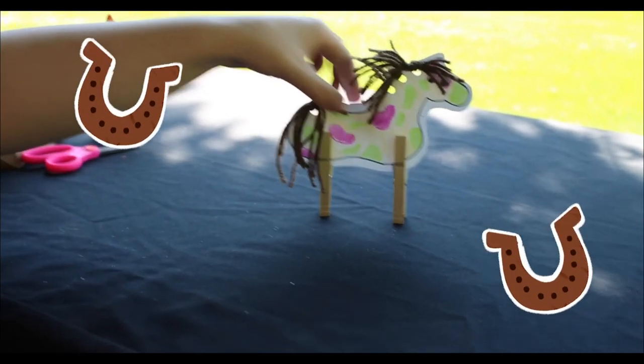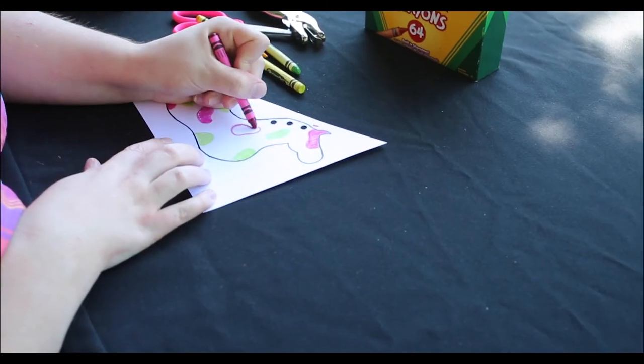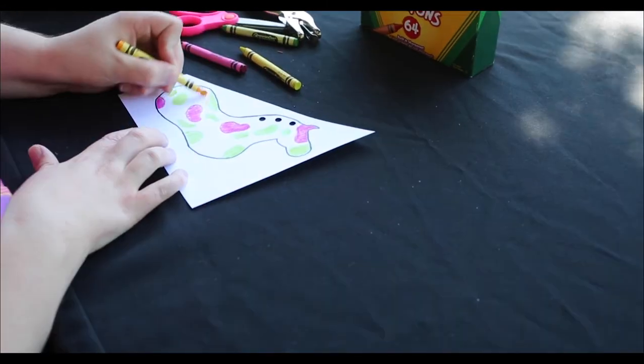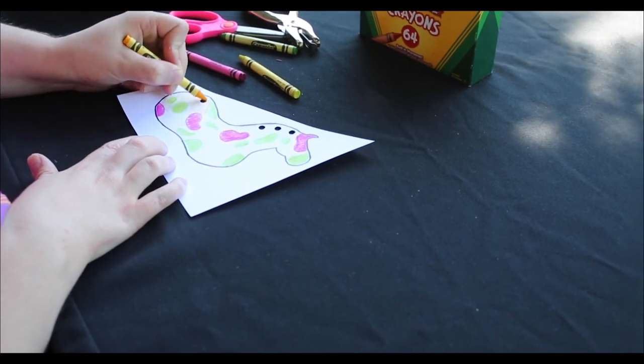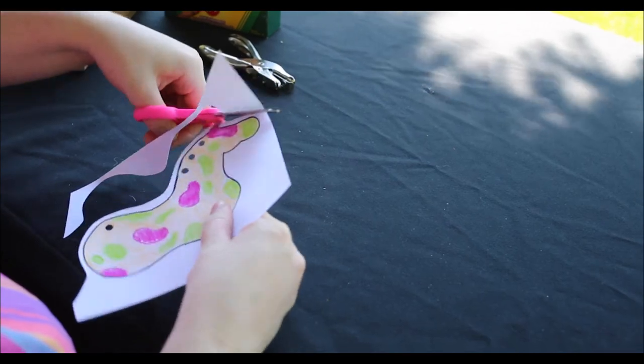Now let's move on and make our horses. Start by colouring in your horse with any colour you'd like. If you are using your own supplies, use a hole punch to make holes for the mane and tail. Next, cut out the horse and glue down the googly eyes.